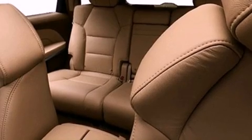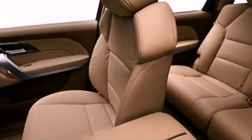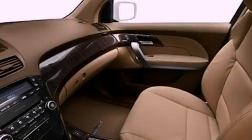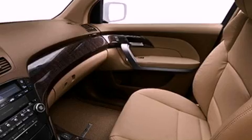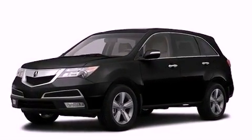Additional features include traction control and stability control systems, xenon headlights, hill start assist, advanced compatibility engineering body structure, memory settings for the seat's positions so you can recall your favorite alignments with the push of one button, and XM Satellite Radio, which streams commercial-free music, news, sports, and more.